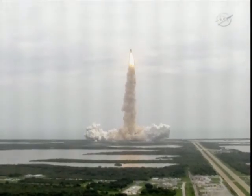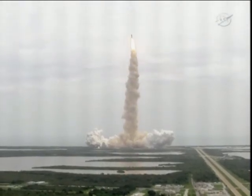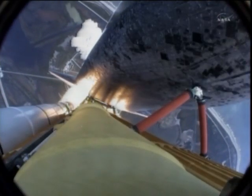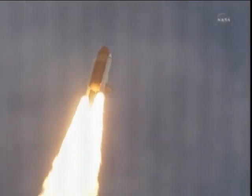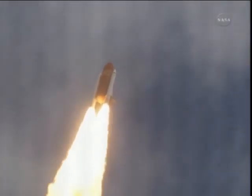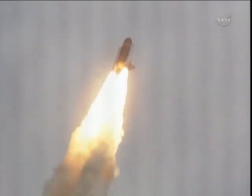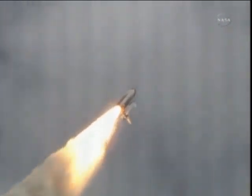Houston now controlling the flight of Atlantis. The Space Shuttle spreads its wings one final time for the start of a sentimental journey into history. 24 seconds into the flight, roll program complete. Atlantis now heads down, wings level on the proper alignment for its 8.5-minute ride to orbit. 4.5 million pounds of hardware and humans taking aim on the International Space Station.